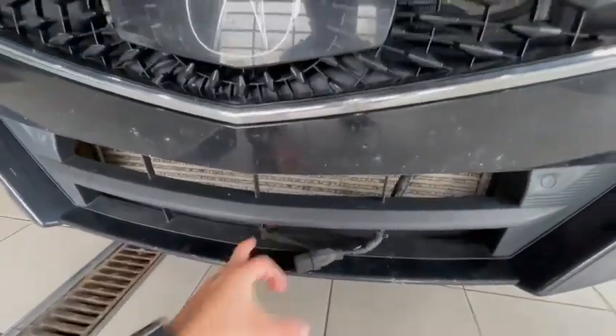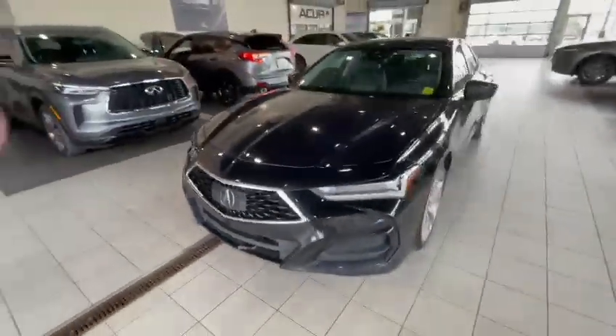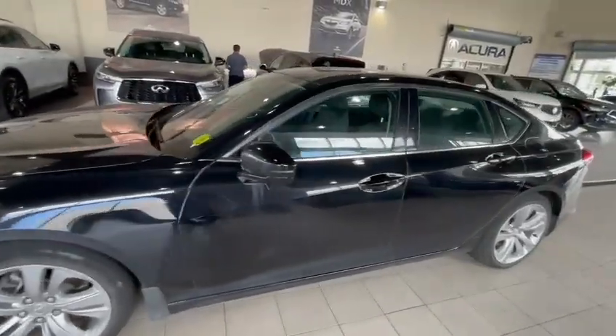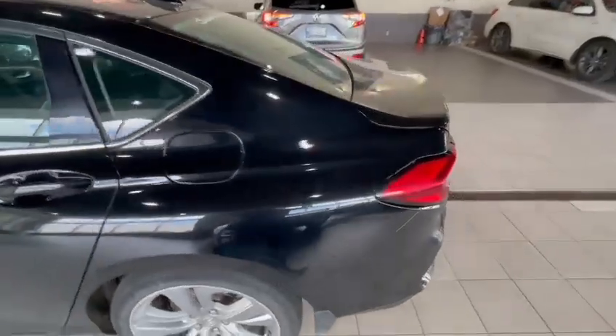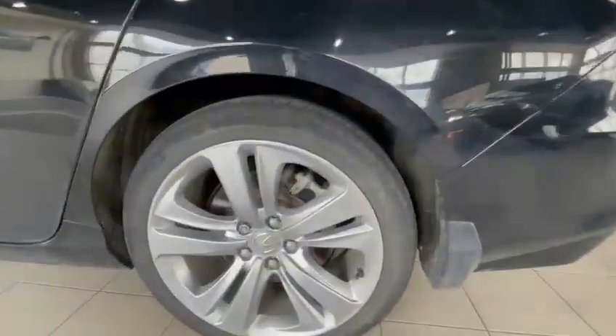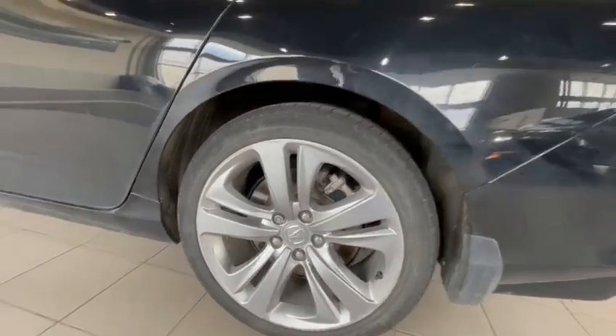You've got your block heater, which is actually an add-on, which is nice, and sensors down below. Your rims and tires — 19-inch rims.